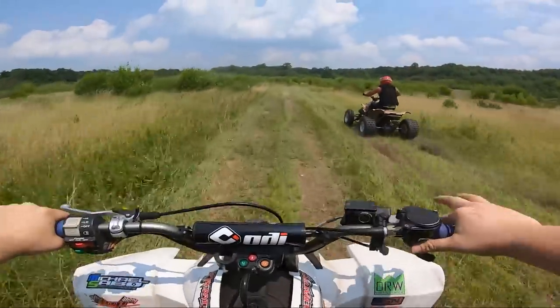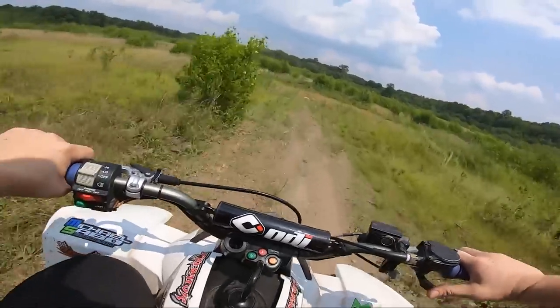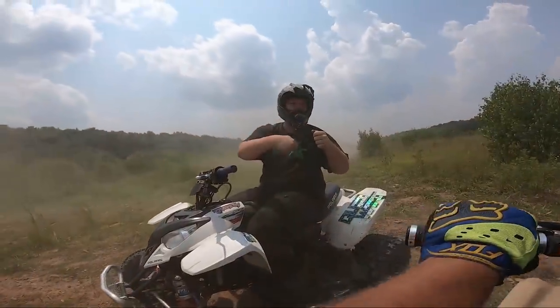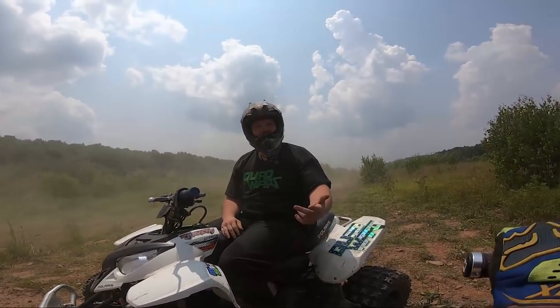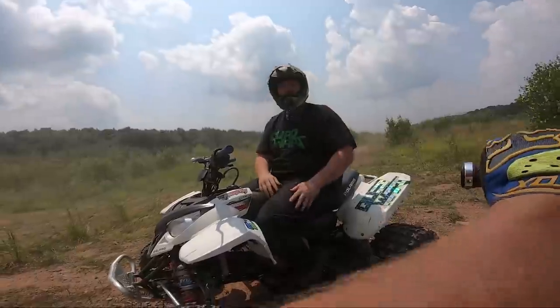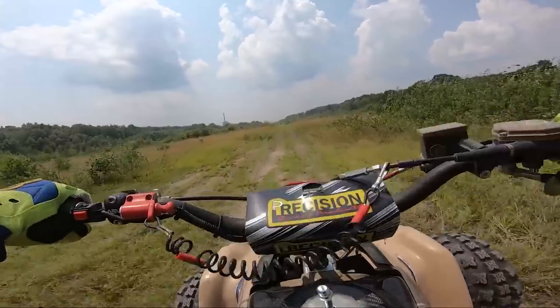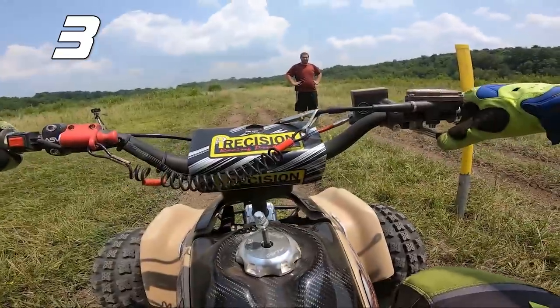Even with the bad launch I got him that time! One more — we'll do three and three. I definitely had him on the top end there. I reeled him right in — let's try second gear.